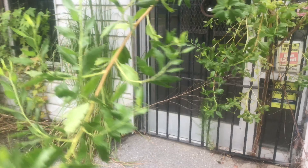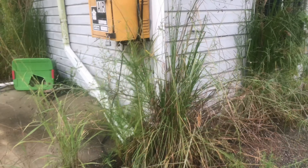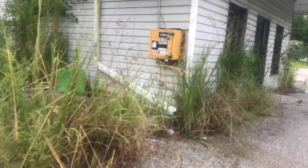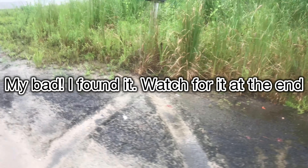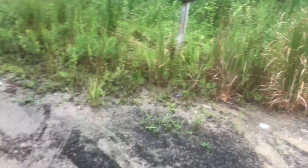Hey y'all, today we'll be reviewing an old country store. They used to have gas, air, ice, food and drinks, a little deli, and just about anything you'd want to run to the store for. They had a payphone and an above-ground gas tank for the gas pumps out back. I did not get a video of that, but anyway, let's go.